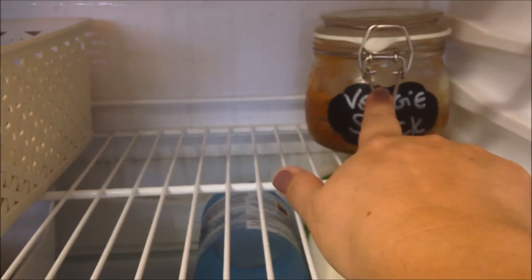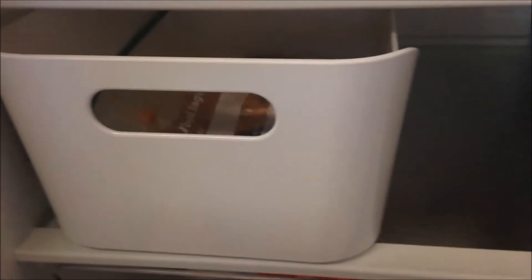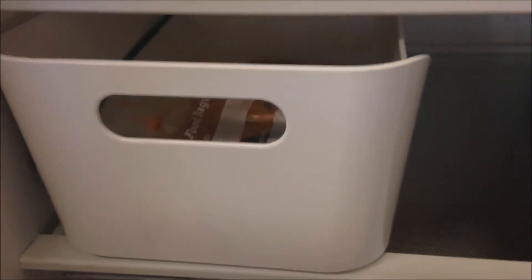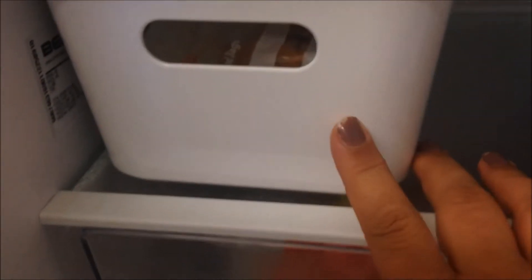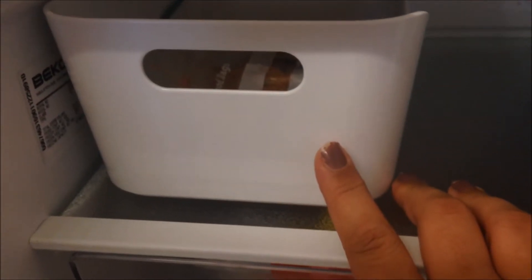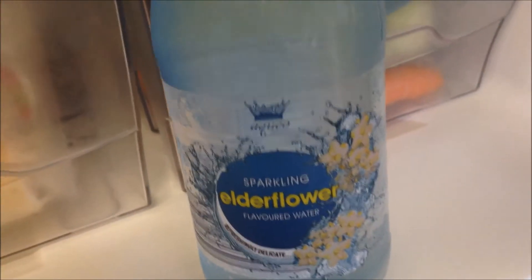In this tray I keep any meat that I'm cooking the next day or that day. There is some lemon pork — this was a freezer meal I did, so I took it out last night and I'm going to put it in the slow cooker in a minute. And then I just have some drinks: some sparkling elderflower and some milk.